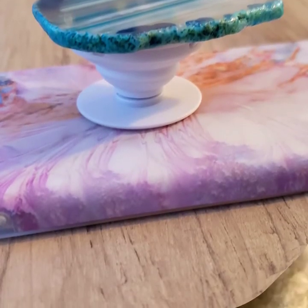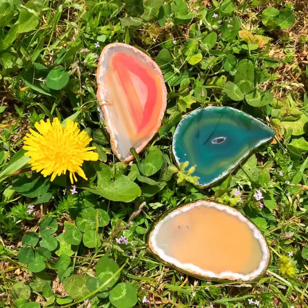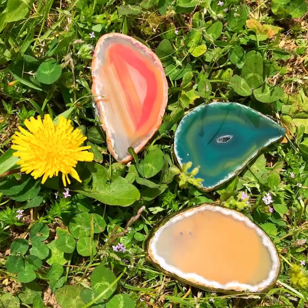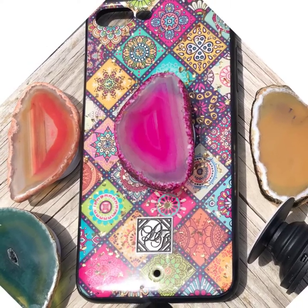Each one is going to be unique colors. The colors are so beautiful. And I love these three put together here.